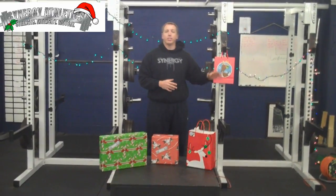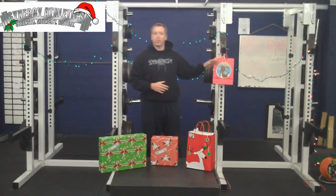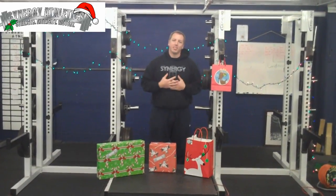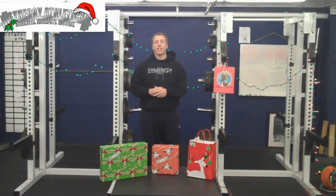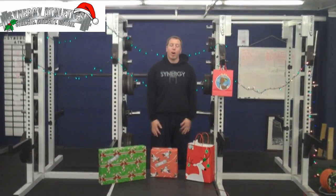There's also a secret gift, maybe in this area, that's from me. So not only did I get some great ones from the fitness industry, but I also have a gift for you. You can click on whatever one you want.